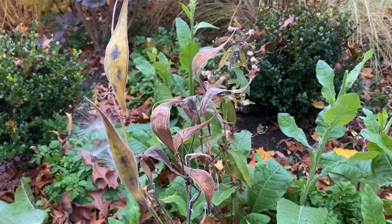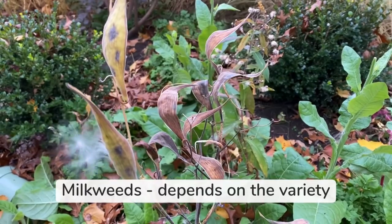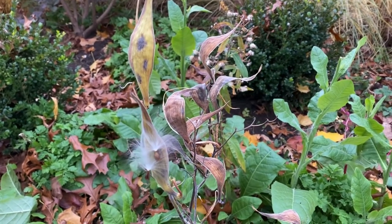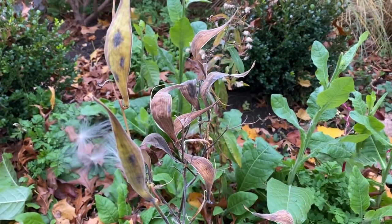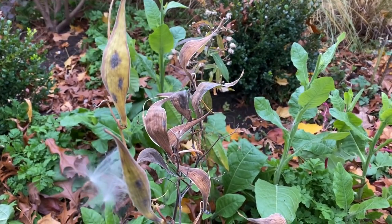Here's some of the milkweed I have in the garden. I do not cut it down because I really enjoy the look of the seed heads — they're very unusual — and I don't mind this particular milkweed spreading in the garden. This is Asclepias tuberosa. I don't have any of the common milkweed because it is quite aggressive in our area, but all the other milkweeds I just let seed in the garden.